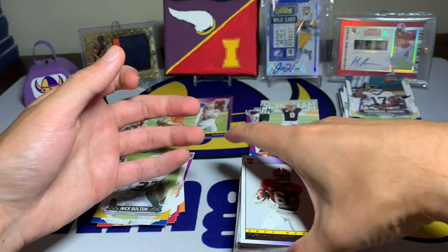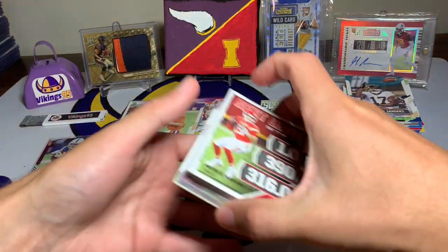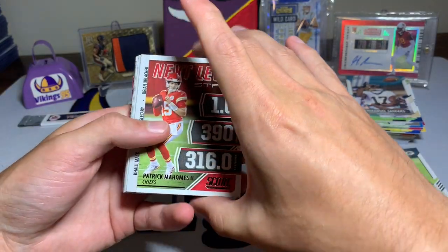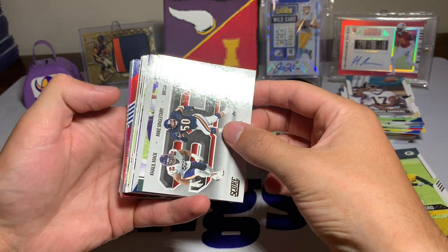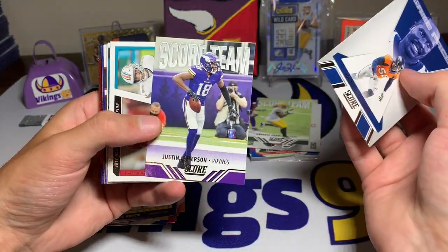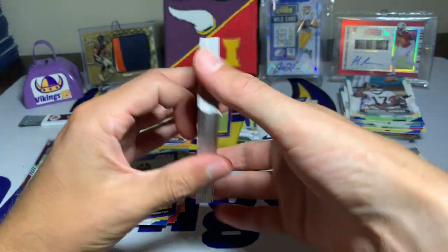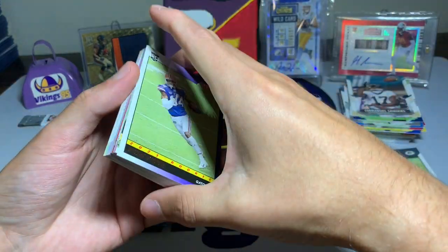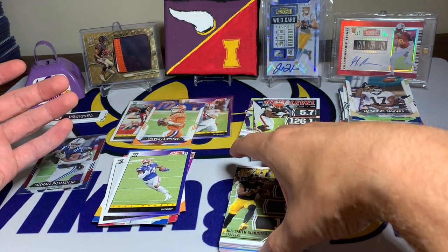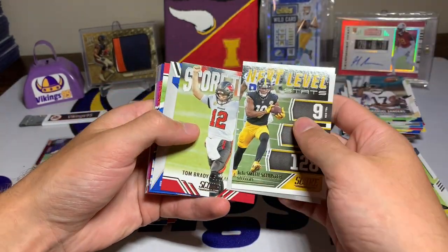Joe Burrow - our first insert. Devonta Smith - another decent Throwback rookie right there. Patrick Mahomes Next Level Stats. A Bears Trio. There's our shiny right there - Bears Trio! Davante Adams, Von Miller, Justin Jefferson. A little Tua, DeAndre Swift, Vikings Trio, Nick Chubb, Kyle Pitts - nice! We are rolling with the first-round draft picks, they're everywhere - it's been all Throwback rookies. JuJu Smith-Schuster, a Rams Trio, Tom Brady Score Team, Aaron Donald.